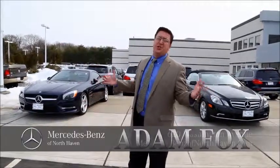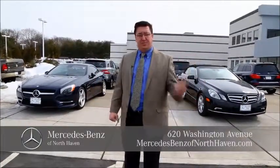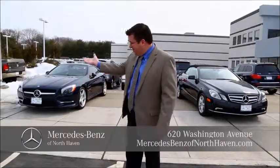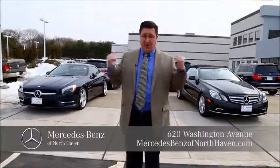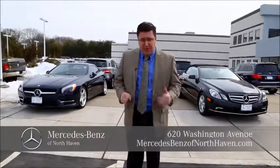Good morning and welcome to the internet show, the largest show online. It's time — spring has sprung. I hear birds chirping in the background. There's still a little bit of snow left, but convertibles are coming in. Boy, do we have a lot of them. Every year when you think convertibles, you think Mercedes-Benz in North Haven. And this year we got twice as many as last year.